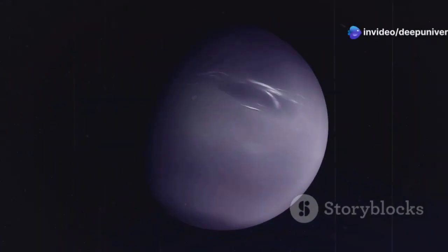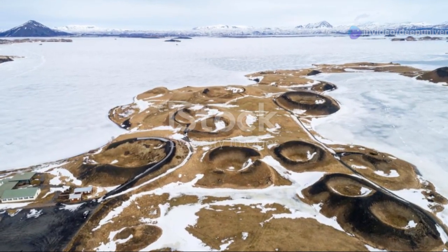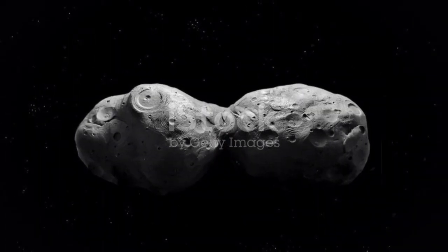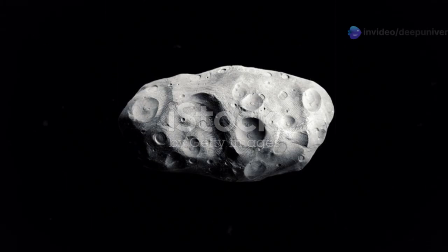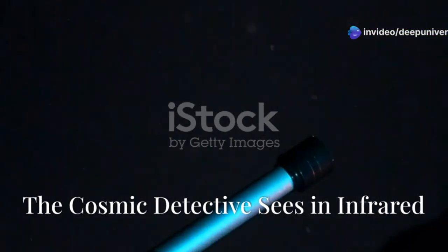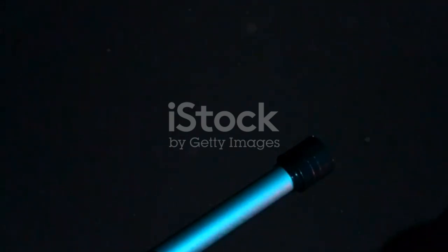Despite its violent past, Triton has settled into a state of relative equilibrium. Its surface is a testament to its unique history — a frozen landscape sculpted by a combination of internal geological processes and external influences, such as impacts from comets and asteroids.